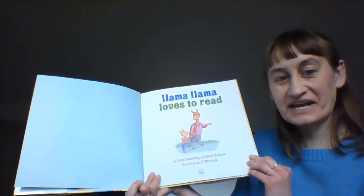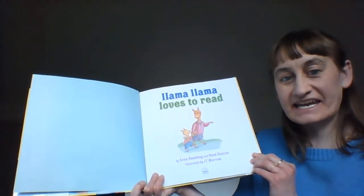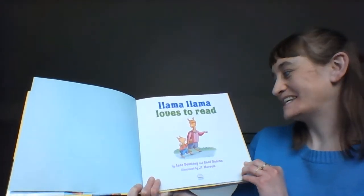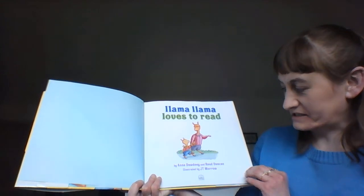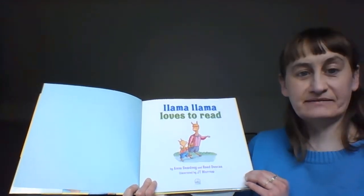Llama Llama Loves to Read. Does anybody like to read? Yes! This book was written by Anna Doodney and Reed Duncan and illustrated by J.T. Morrow.